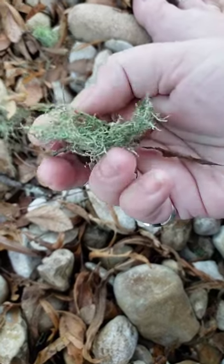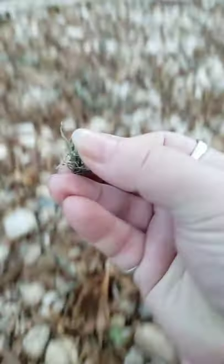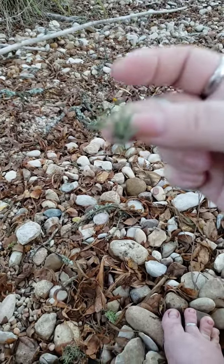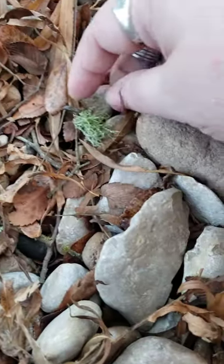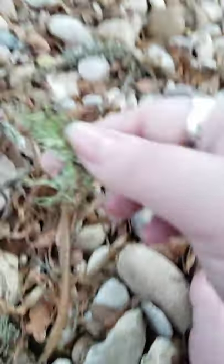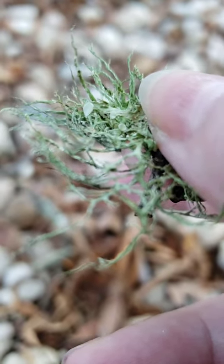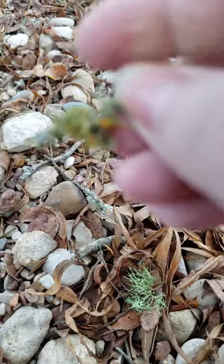The lichen is really pretty. I can see the dampness and look at the little cup — I guess that's the lichen equivalent of an inflorescence flower. Here's another one with an orange cup.